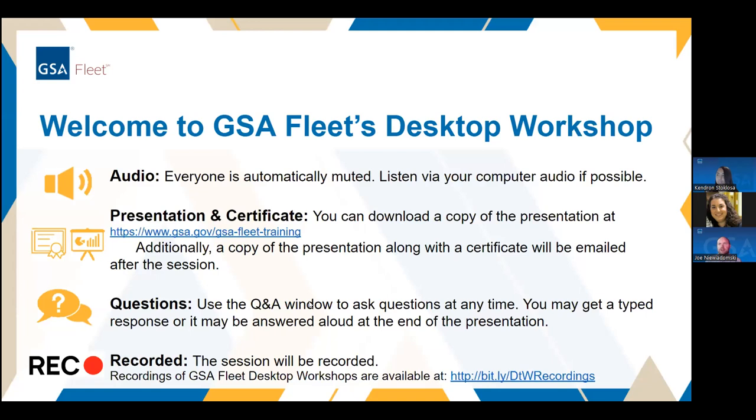As Stacey mentioned, please use the Q&A box for questions. We'll be answering questions throughout the presentation and may stop to answer one live if it's going to be relevant to the whole audience. We should have plenty of time for questions at the end as well. With that, I'm going to turn it over to Kendra to get things started.